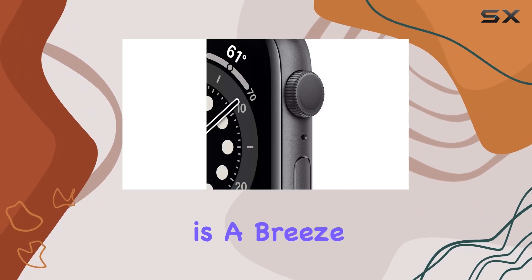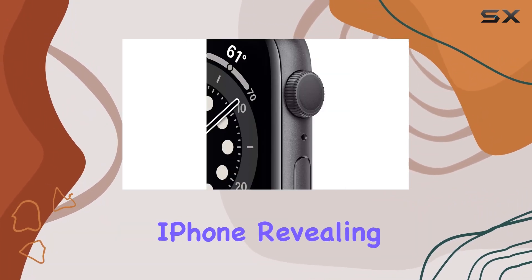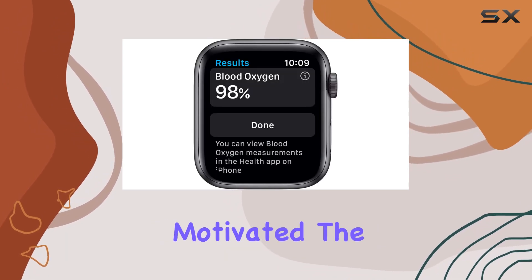Tracking your daily activity is a breeze with the fitness app on your iPhone, revealing insightful trends to keep you motivated.